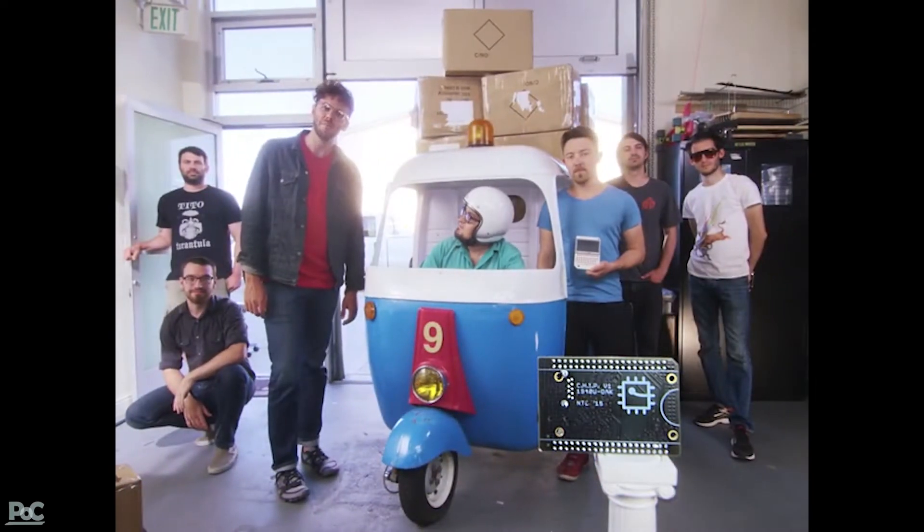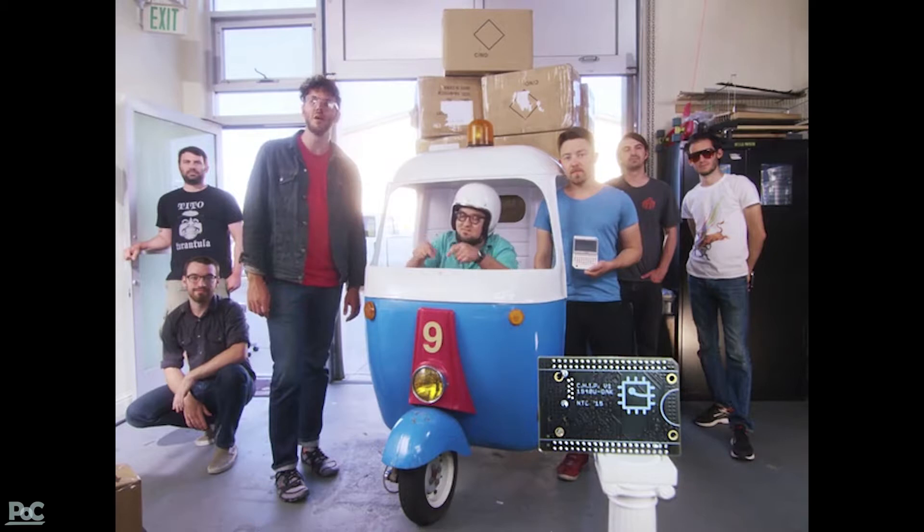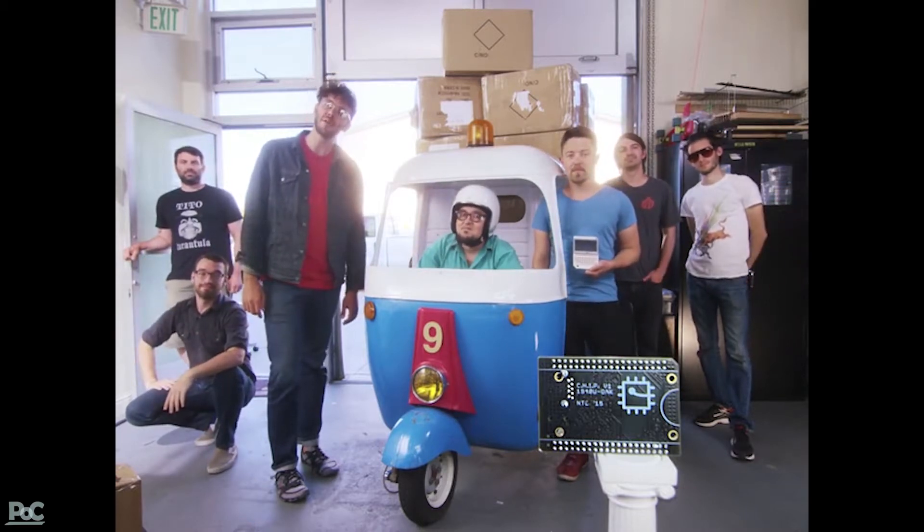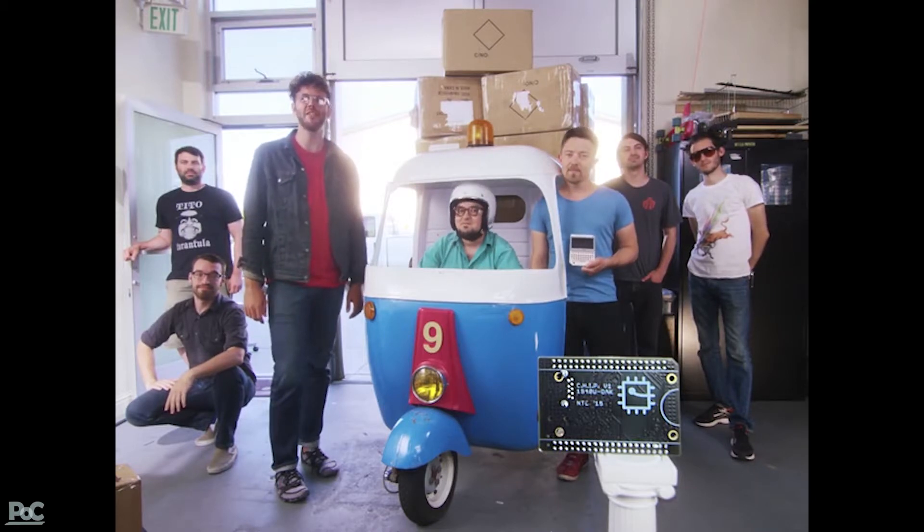Kickstarter, we need your help. To make CHIP for $9, we need to buy components in extremely large quantities. Help us make the $9 computer a reality, and back CHIP on Kickstarter today.